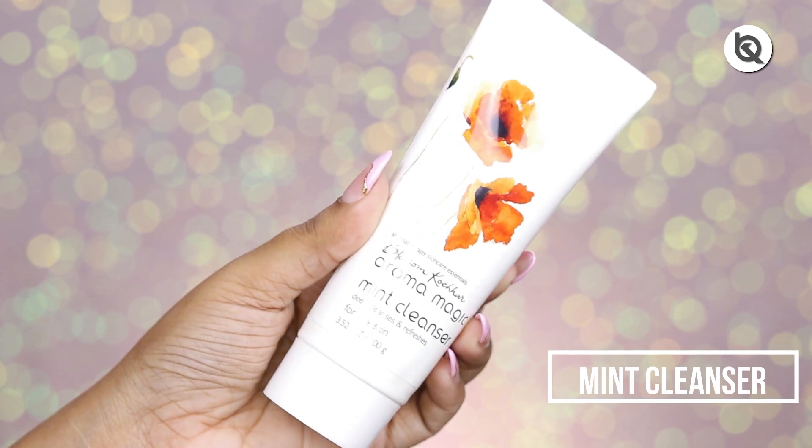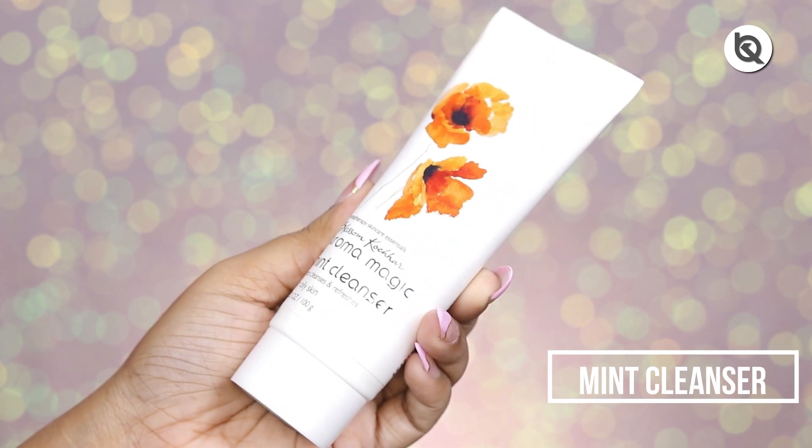Hey everyone, welcome to Blossom Kochu's Aroma Magics YouTube channel. This is Shohini Chanda and today I will be sharing my favorite products from the brand. I have been using the products for a few weeks and I found my favorite six, and I'm super excited to share my thoughts with you guys. Let's begin!